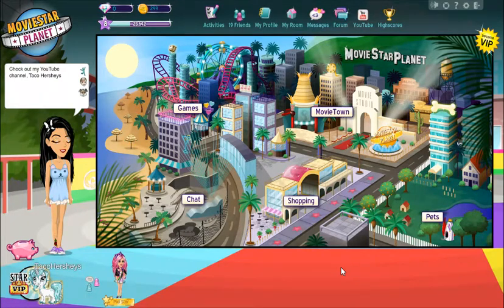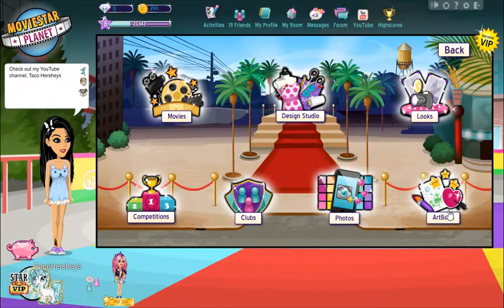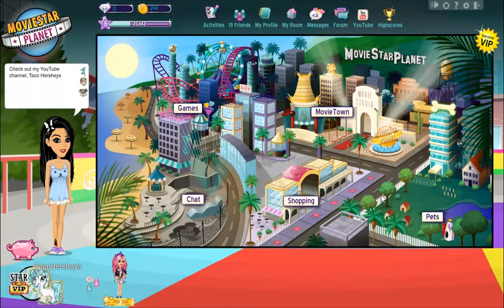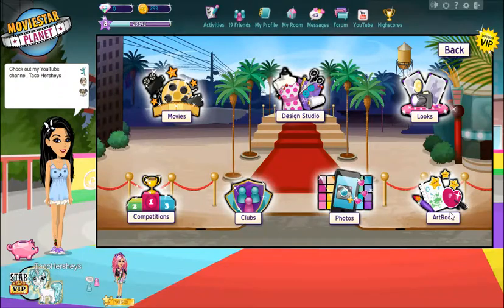Hey everyone, welcome back! Today I was on MovieStar Planet on the art box and I thought, man, I wish I could get my art books like this. I was thinking about how I can become more popular on MovieStar Planet. If I become more popular, people can look at my stuff and maybe check out my YouTube channel. Right now I have 26 subscribers, and while it might not seem huge, it means a lot to me.